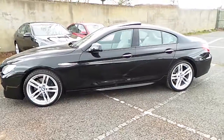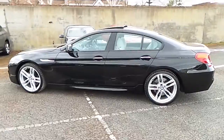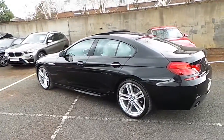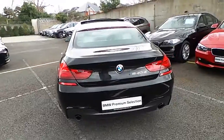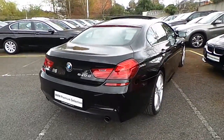It's in sapphire black and has an ivory white Dakota leather interior. This car has 46,000 kilometers and some of the equipment includes 20 inch M double spoke alloys, glass electric sunroof, reversing camera, soft close doors, Xenon headlights, park distance control and M Sport package.